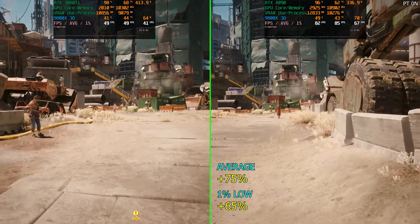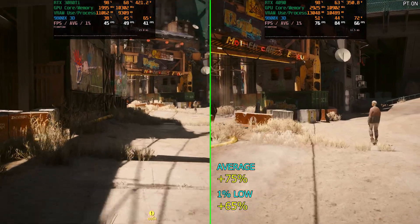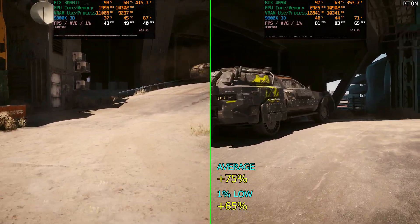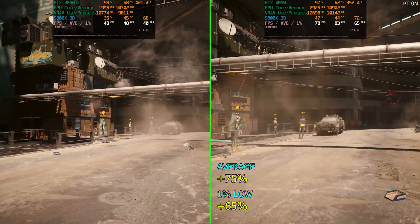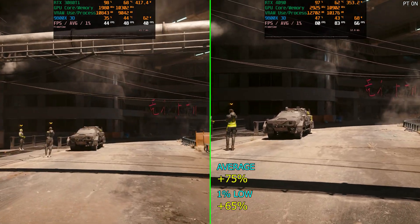It will be interesting to see how the 5090 reacts with the faster memory, because ray tracing — path tracing especially — can be quite memory intensive. Maybe the 5090 has a bigger advantage with the faster memory. Anyway, let's move on to the next game.